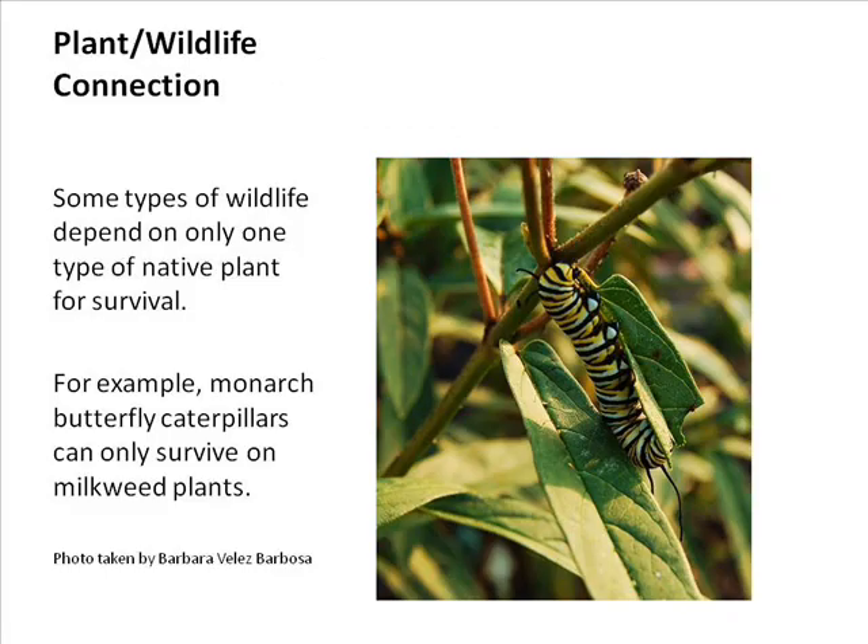Plant-wildlife connections: Some wildlife depends on only one type of native plant for survival. The monarch butterfly can only survive on milkweed. Here is a monarch caterpillar actually feeding on swamp milkweed. I've put swamp milkweed in areas that aren't always wet — just a little water after a rain — and it does fine. I also have it in my rose garden where the roses get plenty of water. Any bed you tend to water a lot, swamp milkweed does fine there too.